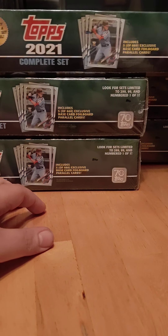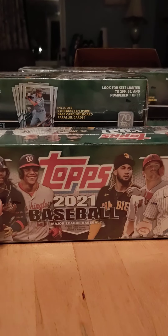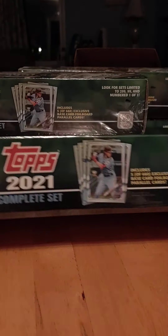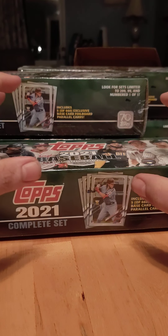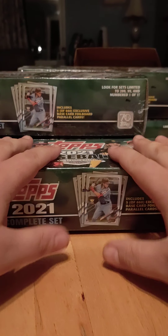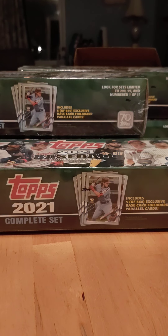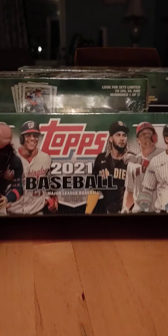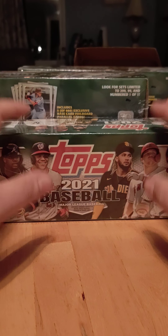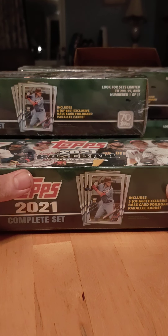That would be really awesome to get the 99 or 1-of-1s. But I got 5 complete sets. I'm going to go ahead and tear into them. I think this rookie class is going to be good, and a lot of people talk down on the rookie class. But people don't understand — the rookies this year did not play baseball last year. So of course the numbers are going to be down.